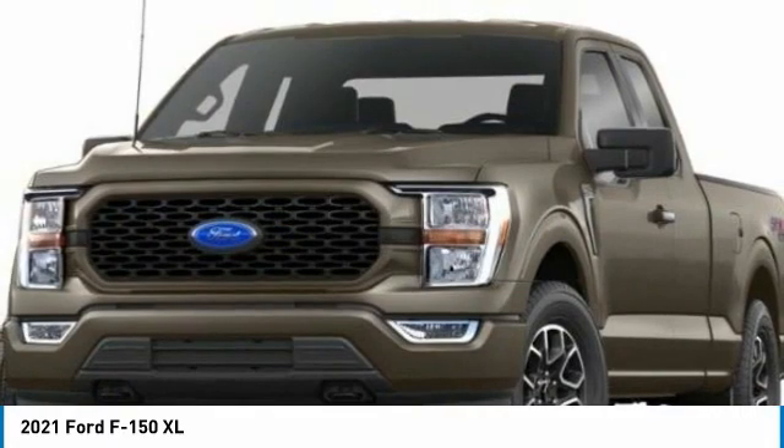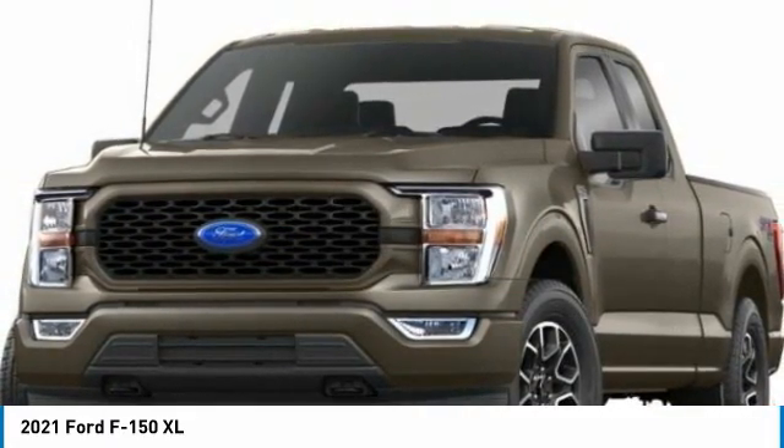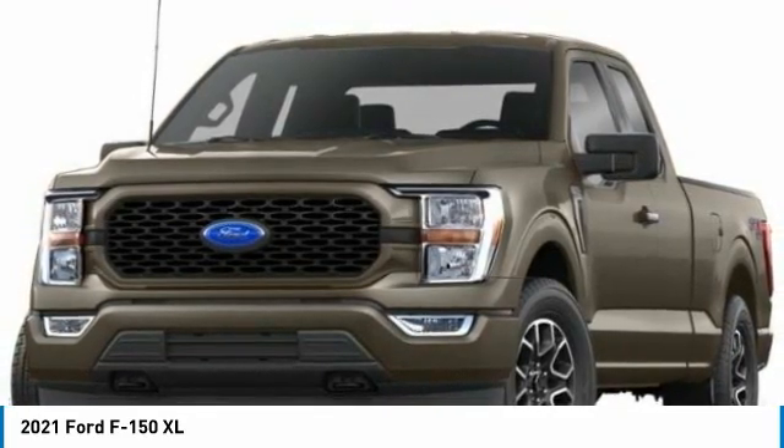Residency restrictions apply. For all offers, take new retail delivery from dealer stock by March 1, 2021. See dealer for qualifications and complete details.